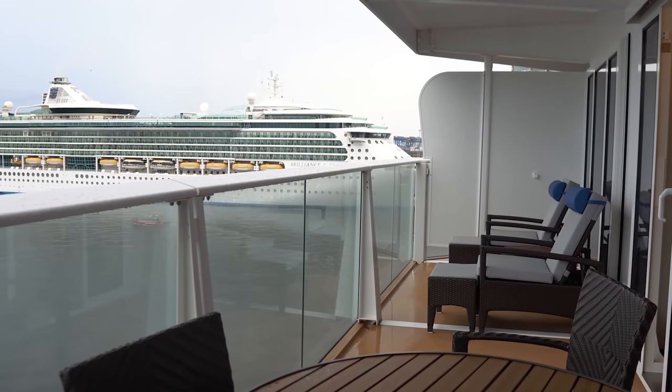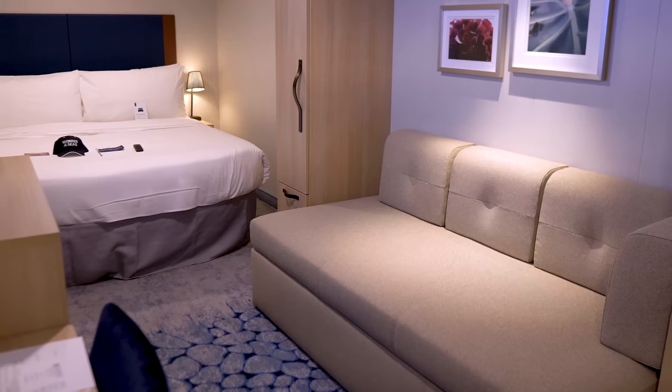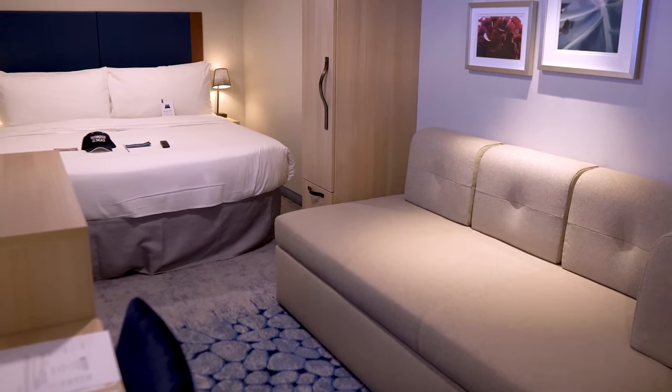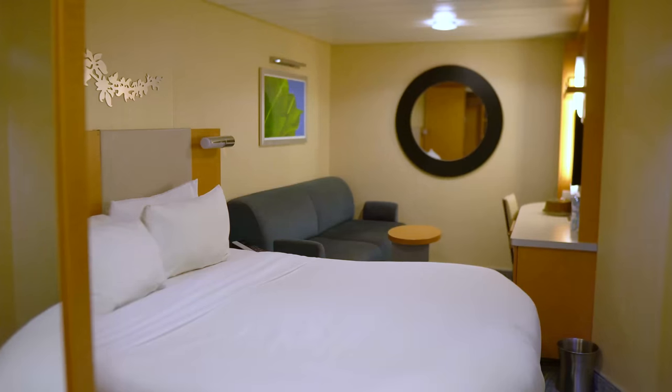Your cruise ship cabin is going to have the essentials that you need while you're on board. And while it comes in a pretty good situation, you can enhance it and take full advantage of it by using all 10 cruise ship cabin hacks that I'm going to be sharing with you.